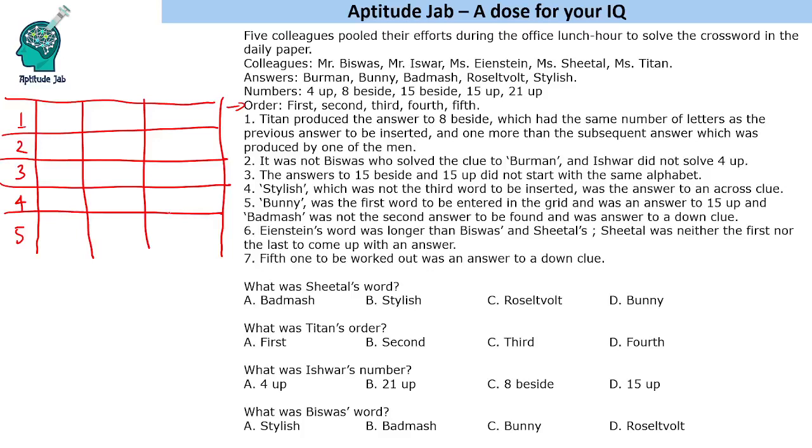Let's fill in the clues that are directly given to us. Titan was the answer to 8 beside. The answer to 15 beside and 15 up — stylish was not the third word. Bunny was the first word and was the answer to 15 up. The fifth word to be worked out was an answer to a down clue — down meaning up-to-down, so we will use 'U' here. That is the only direct information given to us.